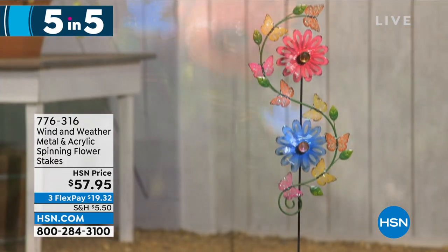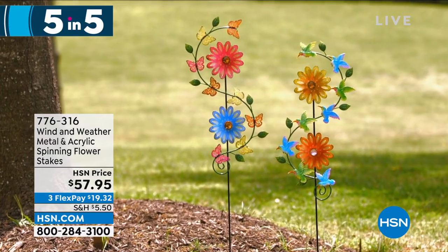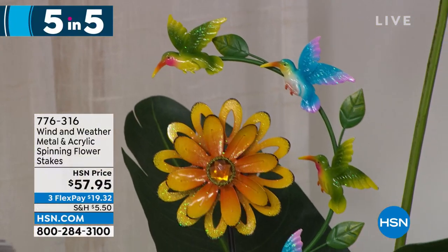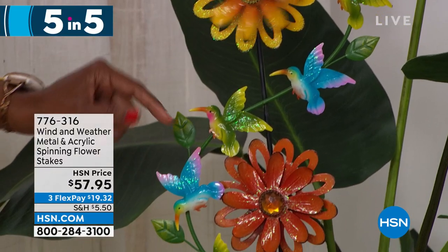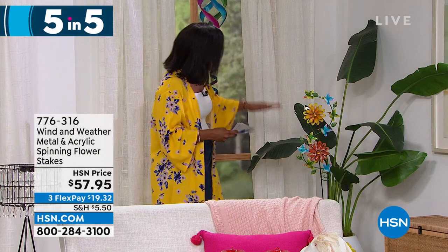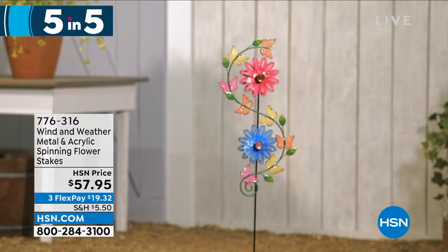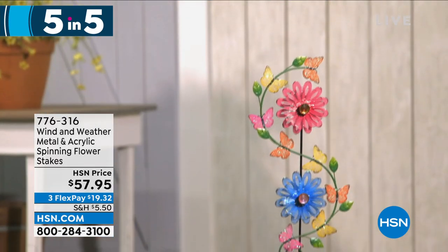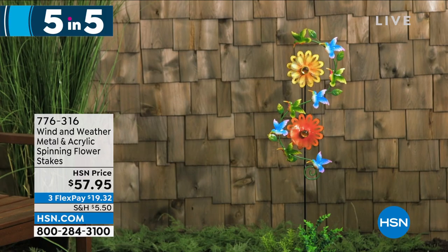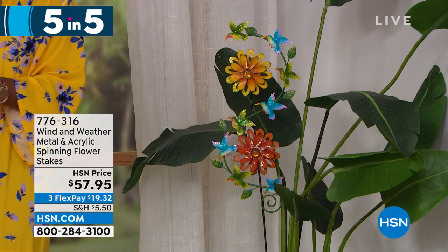The fifth of our five and five is also from Wind and Weather - the metal and acrylic spinning flower stakes. Available in orange and yellow or pink and blue. If you love movement and color in your garden, really capturing the beauty of the wind, that's what this is. You can see the beautiful intricate detail and hummingbirds going around the design. If you want to have a hummingbird-themed garden with the feeder and these stakes together, that would be so beautiful. Item number 776-316 on clearance.